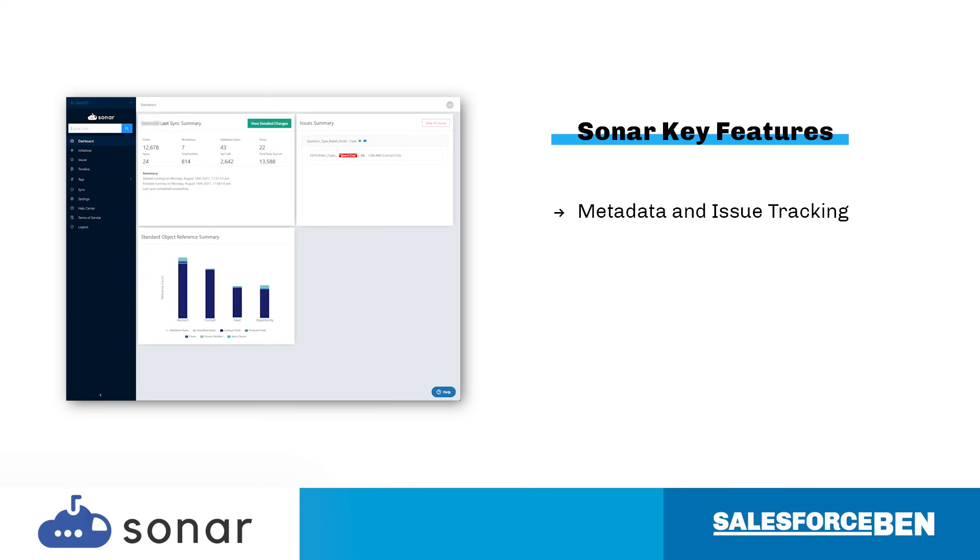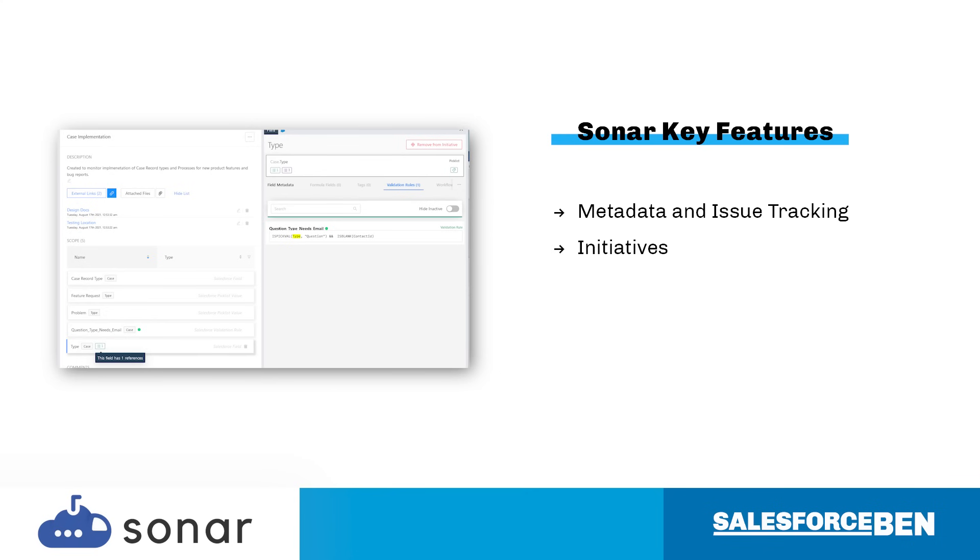Metadata in your org is synced once a day, identifying any new changes. You'll be alerted about any issues, finding what you need to know at a glance. Initiatives are ongoing projects that bring teams together — a place to plan, enact, and troubleshoot Salesforce changes. Admins and other project stakeholders can see everything they need at a glance, and past initiatives are a great way to look back at the org's history.